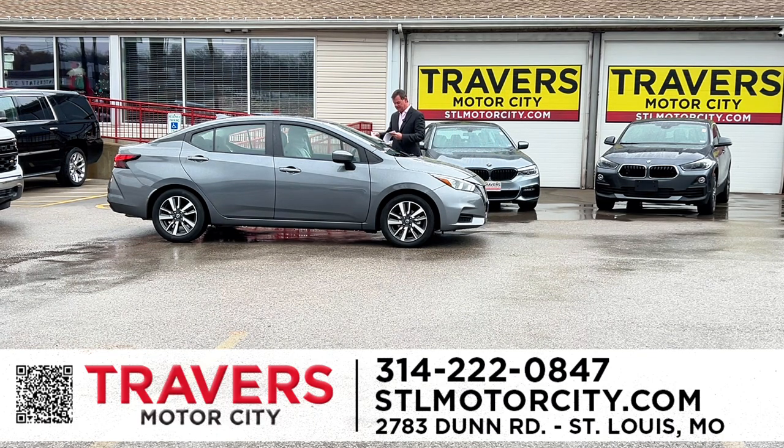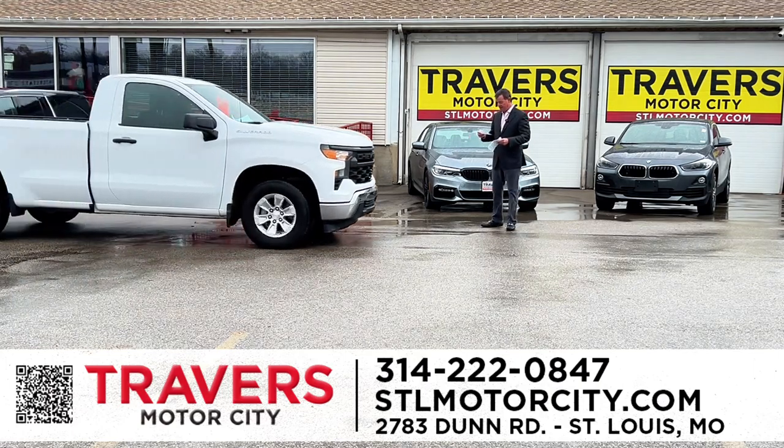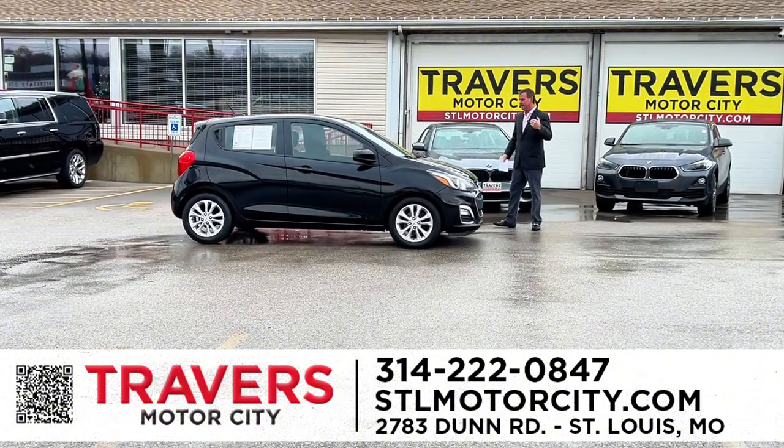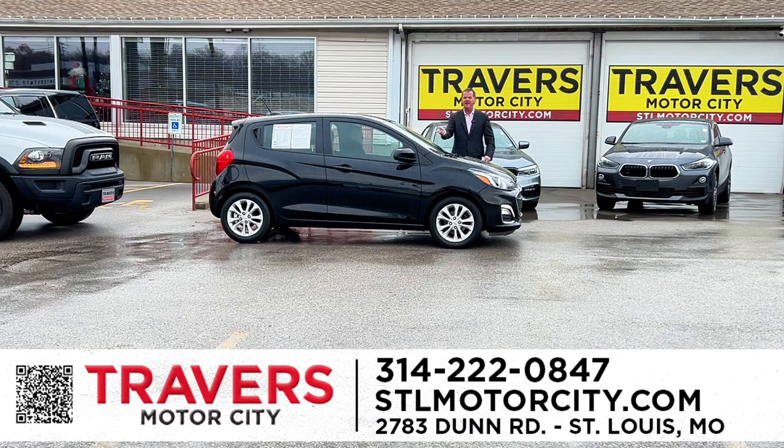Here's a 2021 Nissan Versa — I've got 20 in stock starting at $16,995. Here's a Chevy truck — a 2022 Chevy 5.3 V8, 8-foot bed, automatic. We bought 20 of these and just dropped them all to $29,995. That's $29,995 for a V8, long wheelbase, automatic, bumper-to-bumper warranty, 20 in stock. The new ones are about $45,000 — that's a $15,000 savings. Looking for an inexpensive car to get back and forth to work, 40 miles to the gallon, automatic transmission, Travers Certified warranty? It's got 15,000 miles on it for $15,995.